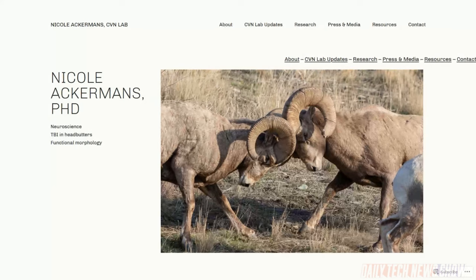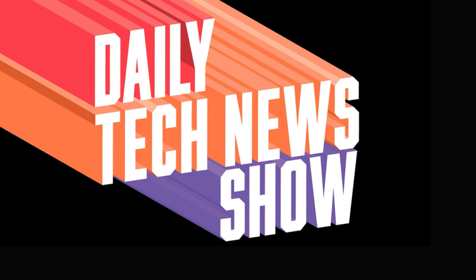Dr. Nikki Ackermans, thank you so much for being with us today. Everything about Dr. Nikki and her work is at NicoleAckermans.com — there are updates from the lab including a new paper about dinosaur headbutting where she was co-author. Patrons, stick around for the extended show, Good Day Internet, where we'll talk more about mammoths and debate Amazon Prime Day. You can catch the show live Monday through Friday at 4 p.m. Eastern, 2000 UTC, at DailyTechNewsShow.com/live. We're back tomorrow with Scott Johnson.